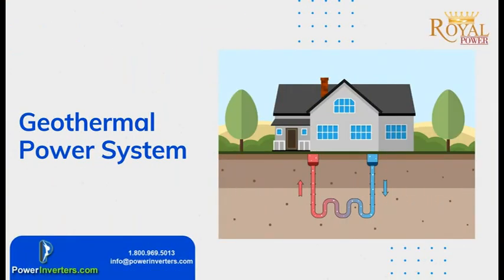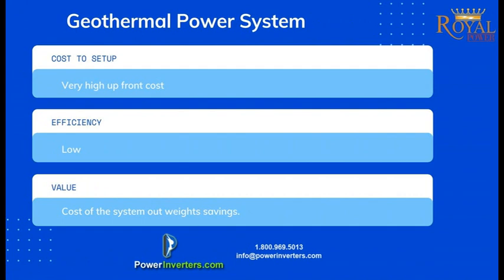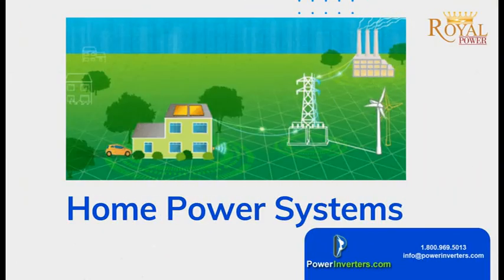The last form of home power system is a geothermal system — we'll just touch on this very quickly. Basically the initial setup cost is very, very high at this point, the efficiency levels are not really where we want them to be, and the value is not going to be there because the cost of setup is never going to outweigh your savings. It's not really a recommended option right now, but some people are starting to set those up and we'll keep an eye on it to see if reliability goes up and cost comes down.